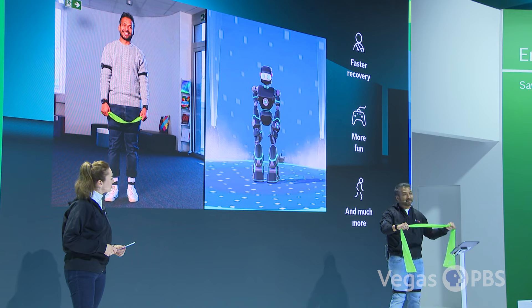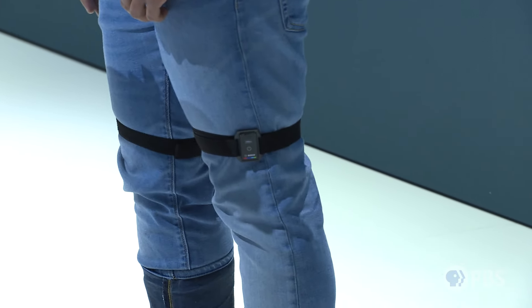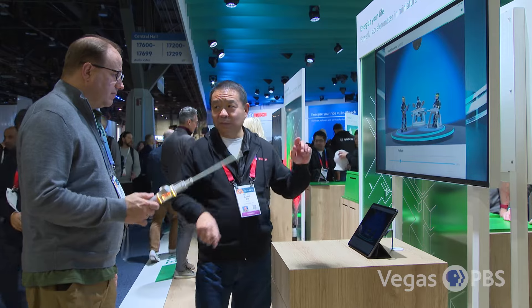Earlier he was dancing and doing exercise. These sensors can help track body motion across many applications — not only in gaming, but also in healthcare.